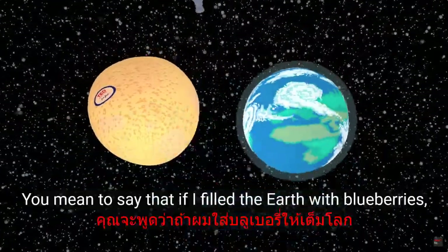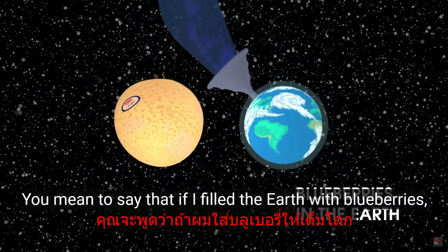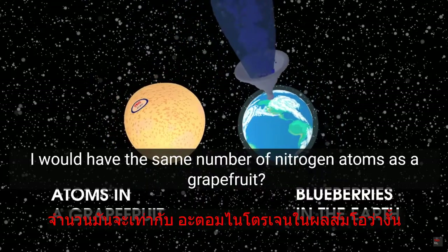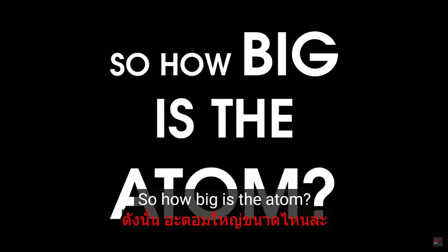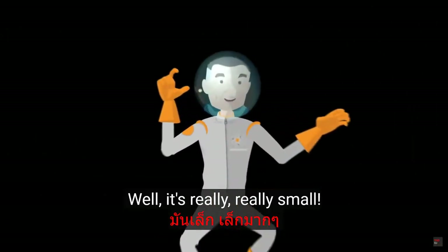That's crazy! You mean to say that if I filled the Earth with blueberries, I would have the same number of nitrogen atoms as a grapefruit? That's right! So how big is the atom? Really, really, really small.